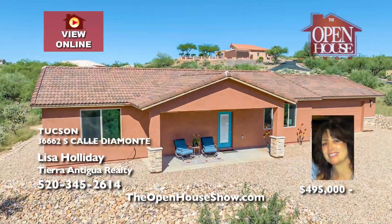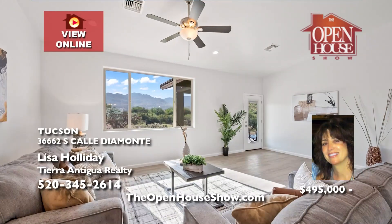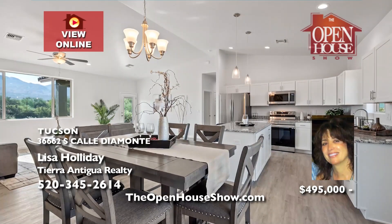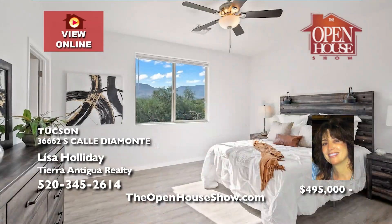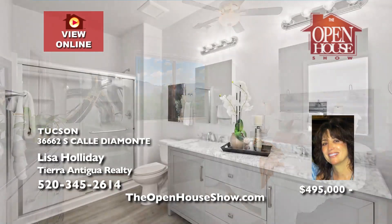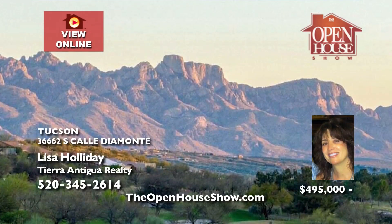Lisa Holiday presents a unique opportunity to own a newly constructed contemporary three-bedroom, two-bath home adjacent to Saddlebrook Resort Community, offering 1,550 square feet of living space on a one-acre lot. You won't believe the views. Enjoy the convenience of an 8-by-18-foot overhead garage door, no HOA, and room for an RV. Reach out to Lisa Holiday today.